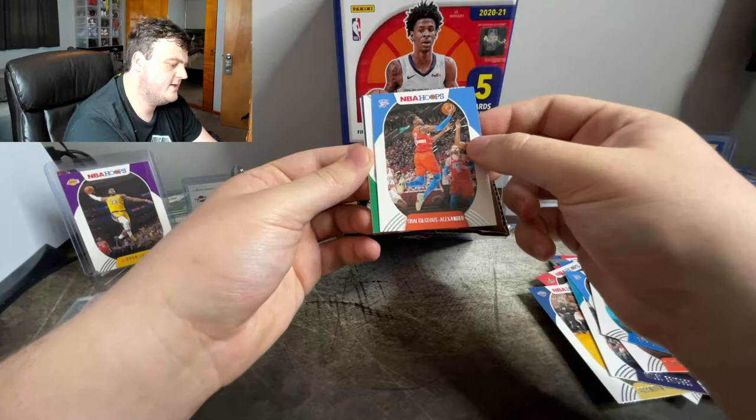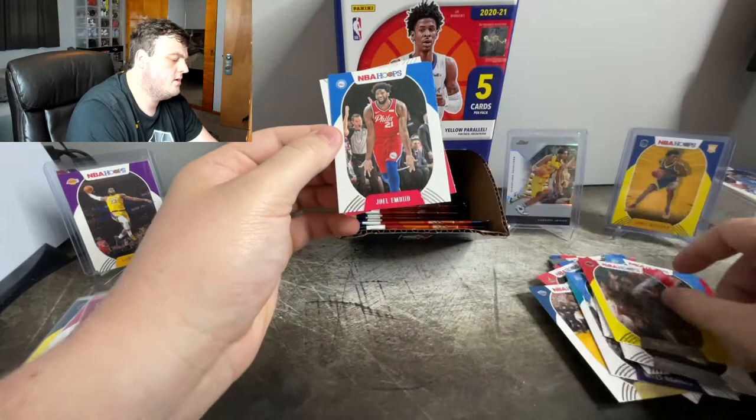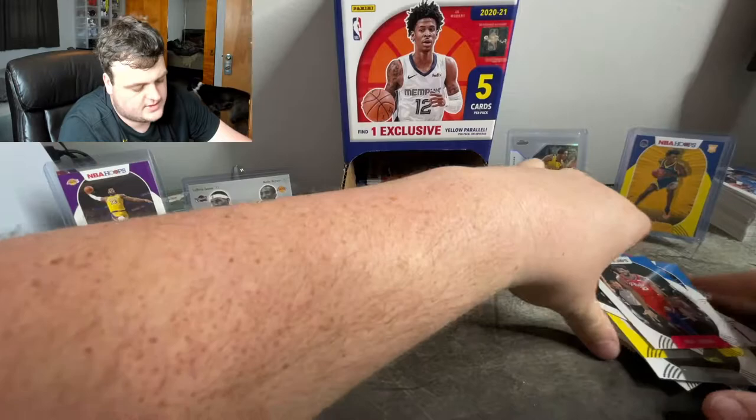Shai second year card, he's only a second year. Peyton Pritchard rookie — that was the second card. Are they going to give us two rookies in one pack? Nope. OG yellow parallel. Joel Embiid clowning. And Austin Rivers.